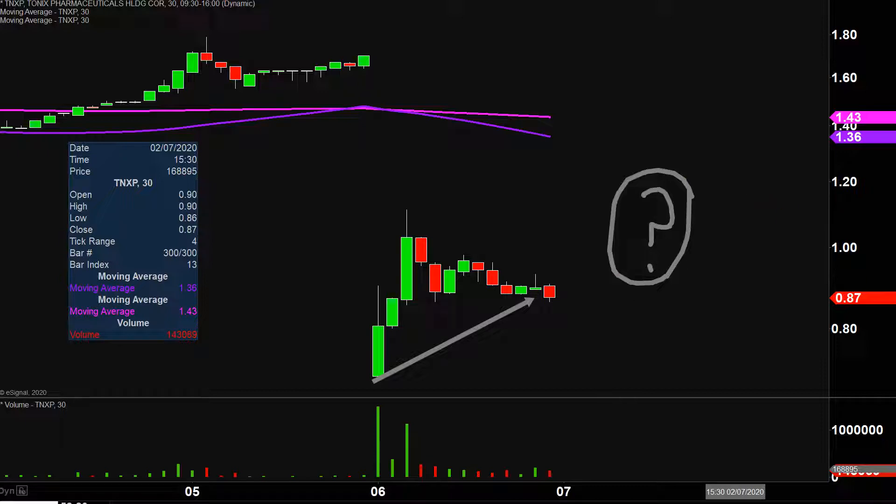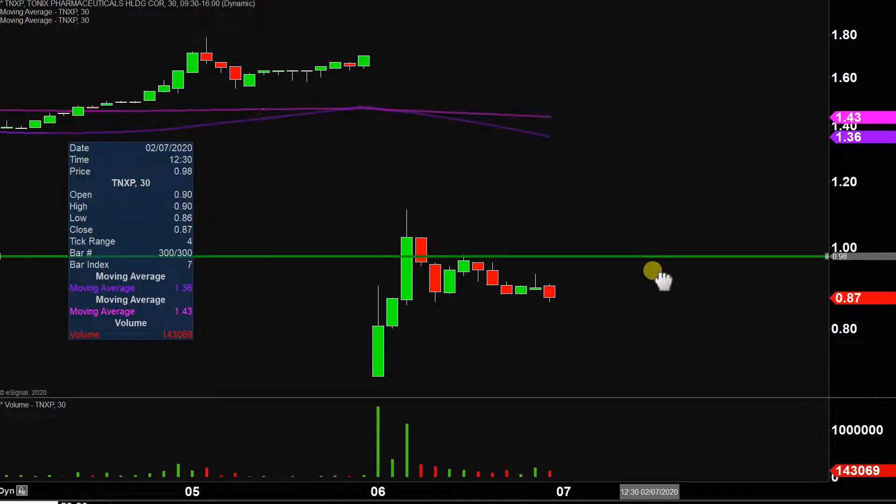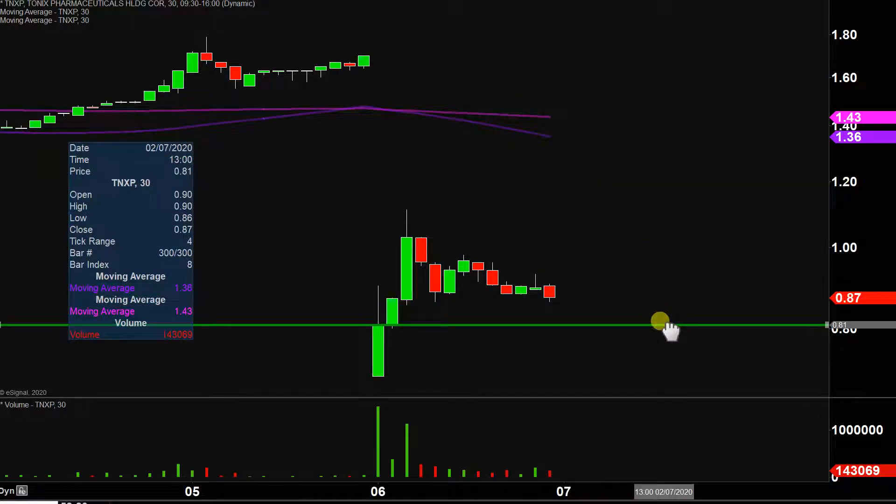I have no idea, but by using charts, we can make answering that question very straightforward. And in my mind, it all revolves around a single area, and that area is right here at 80 cents.